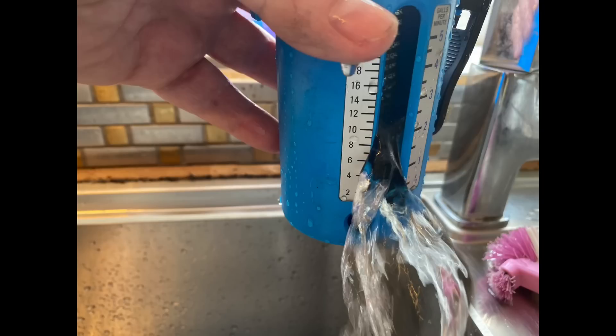Also the importance of checking the flow rate when you're quoting for a new boiler, so you can choose the correct size of boiler.